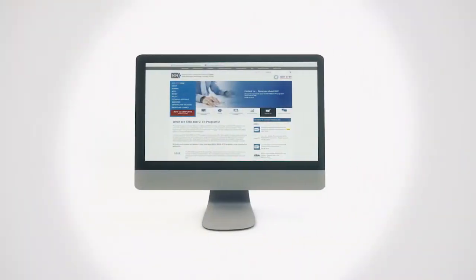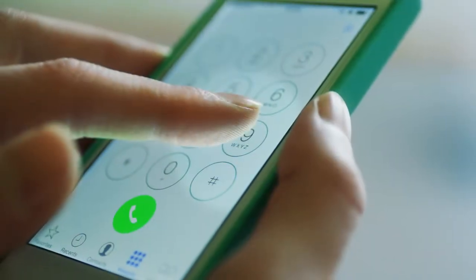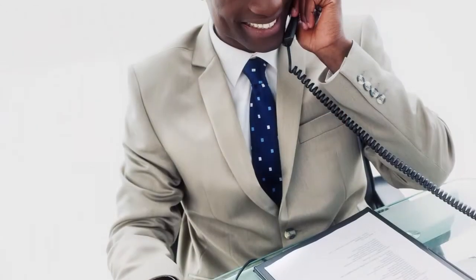Before applying for Phase 1, go to the NIH website and see what center or institution you want to apply to, because I think it's really important that you apply to the right institution. Once you've identified something you think you could fit in, call the program director and make sure that what you actually want to propose is something they're interested in.